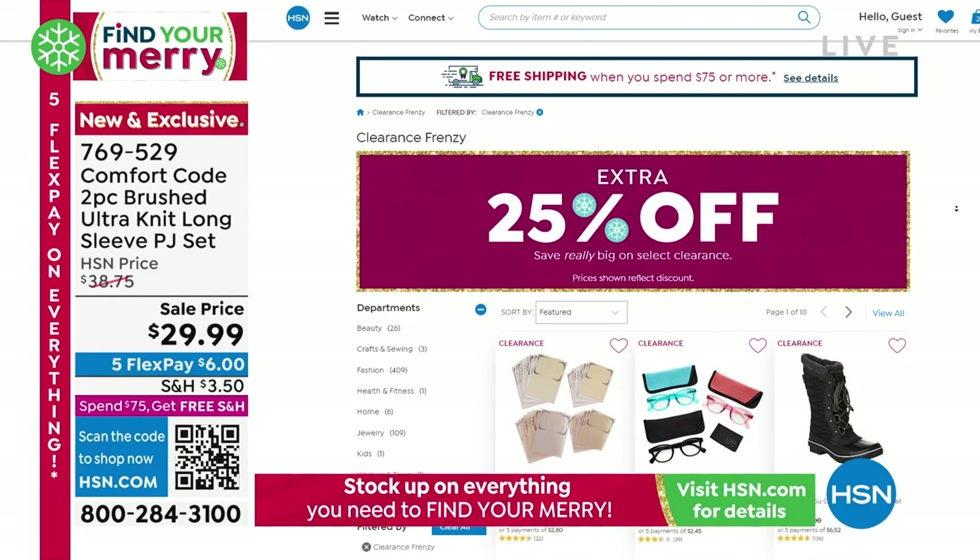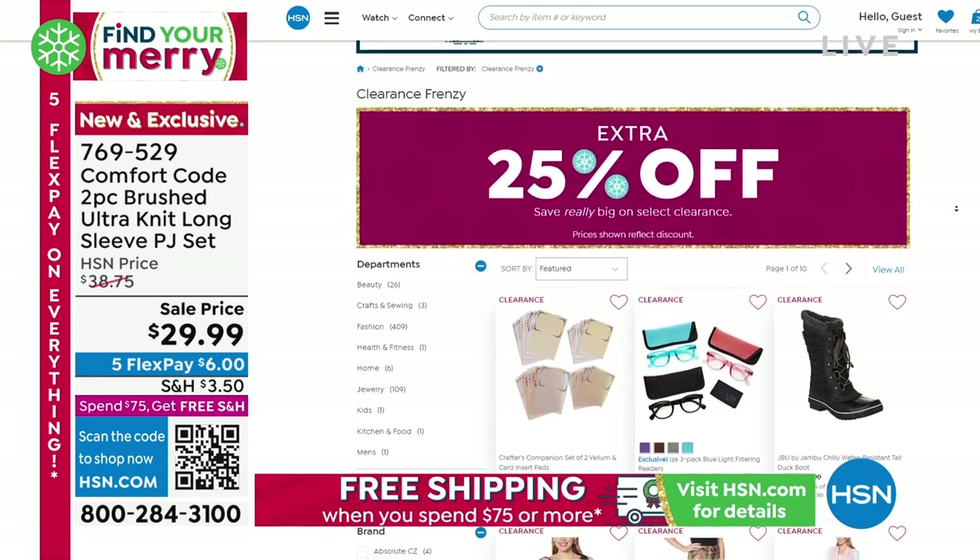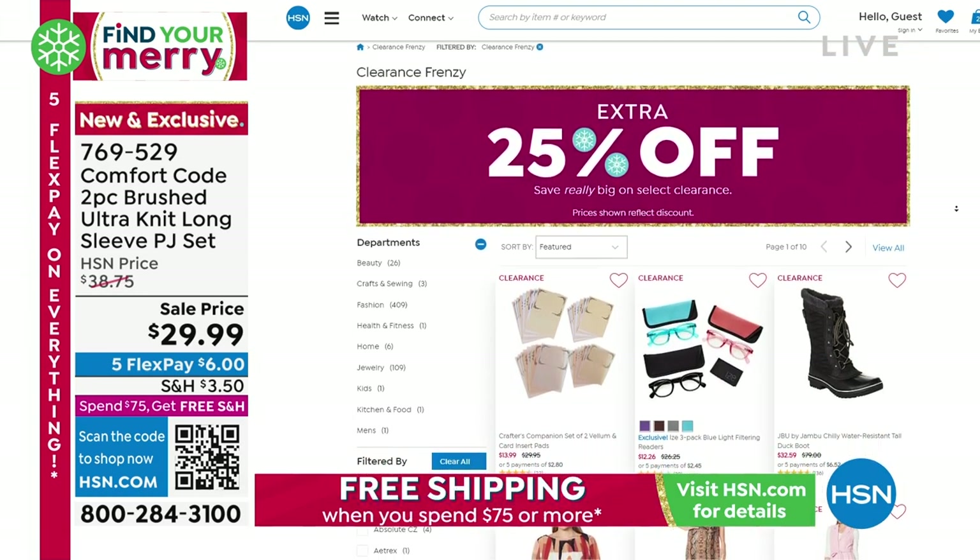Lots of different categories — not just fashion, not just beauty. We run the gamut, so check that out. It's our clearance page on hsn.com.